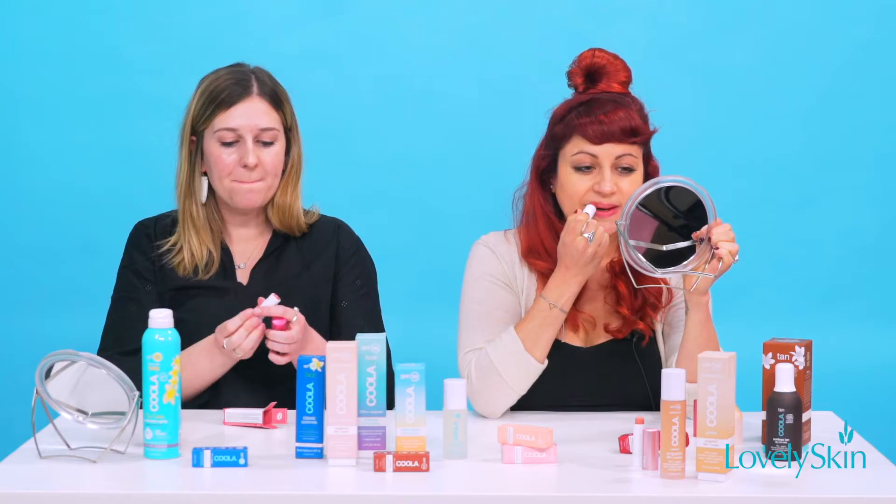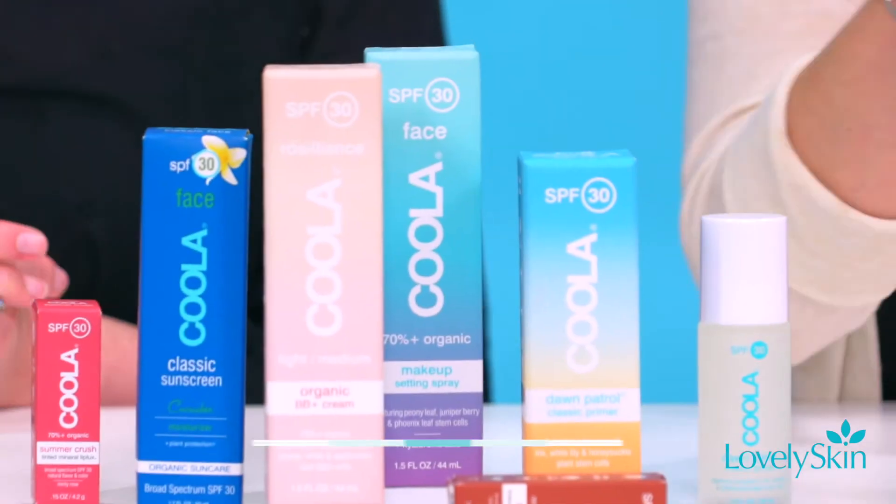Going directly on — nice and sheer, yeah, really sheer color, just a little bit of something — a little bit more than a typical SPF lip balm would have. And it's protecting your lips too.